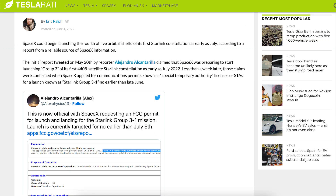There's a Teslarati article posted related to the Starlink constellation. It says SpaceX could begin launching the fourth of five orbital shells of its first Starlink constellation as early as July, according to a report from a reliable source of SpaceX information.